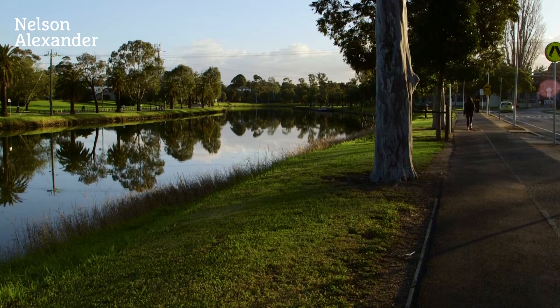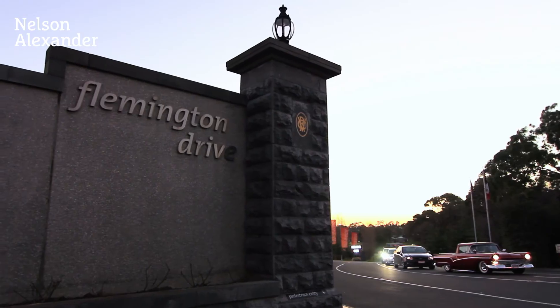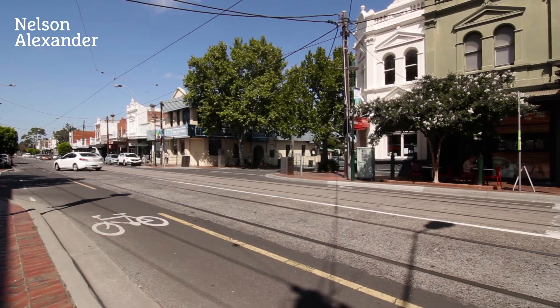A short stroll to Ascot Vale station, it's also close to Ascot Vale Primary School, Mount Alexander Road trams and restaurants, as well as the area's vibrant cafe shopping precincts on Union Road, Pinot Crescent and Puckle Street.